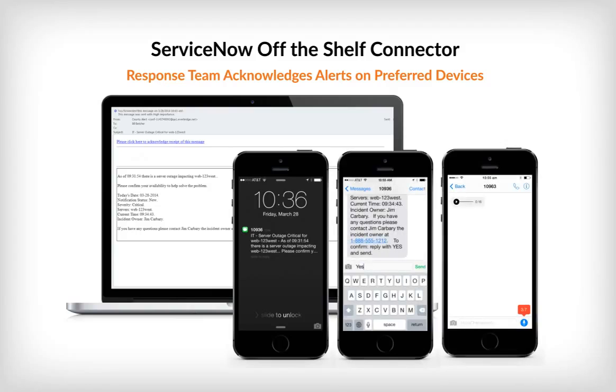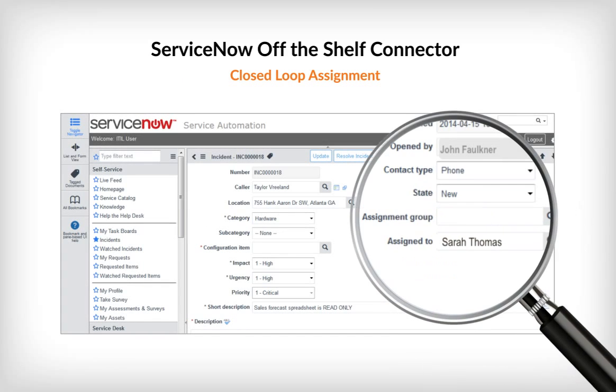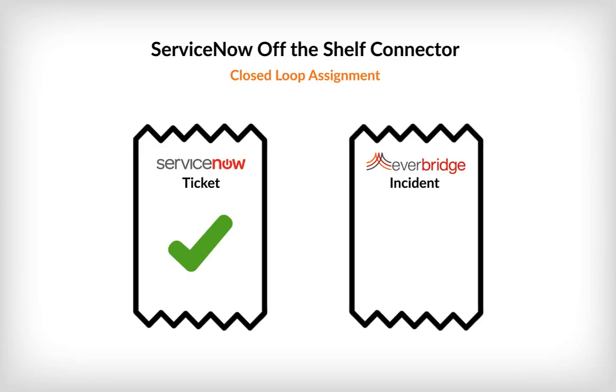When the first user responds as available to work on the incident, their name will be brought back into ServiceNow and populated in the Assigned To section, and they will become the owner of the ServiceNow incident. When the ticket is updated or closed, the Everbridge incident is automatically updated or closed.